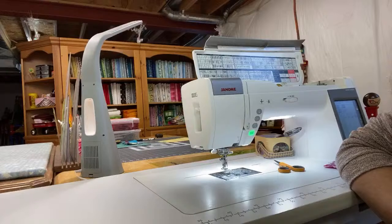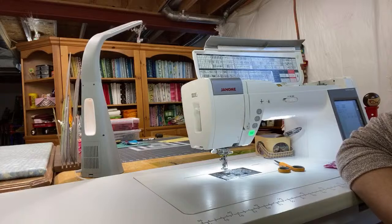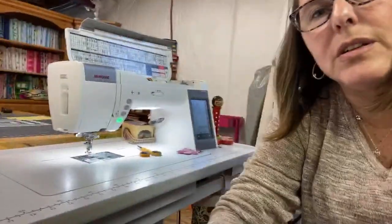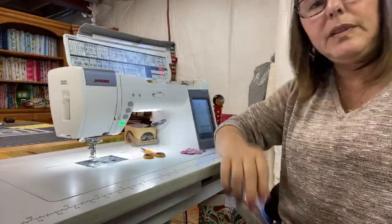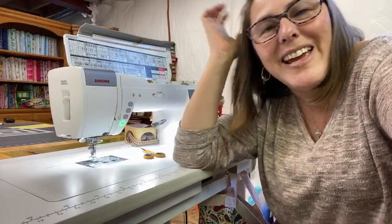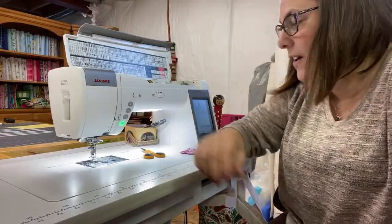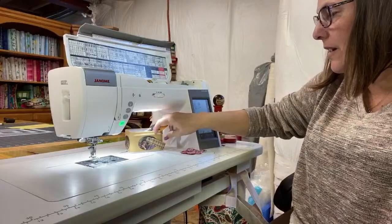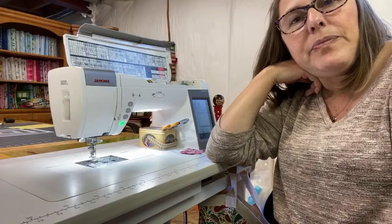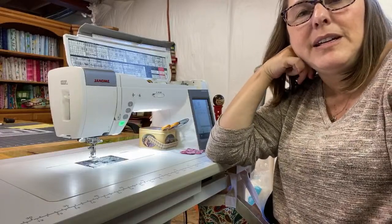Why is she barking? She's so mad sometimes — she's not even mad, she's just a goofball. Well, I hope that was helpful. I can't see anybody's comments. That is a beautiful machine. Thank you — yeah, it really is. It's very, very nice. I really do love this machine. It's really smooth and really nice.